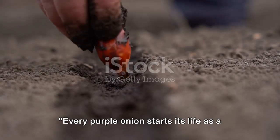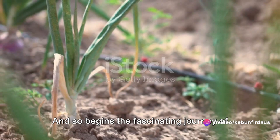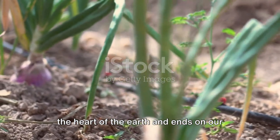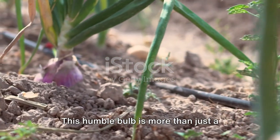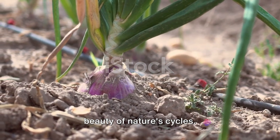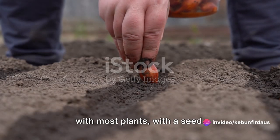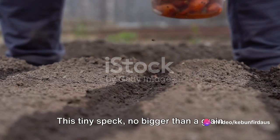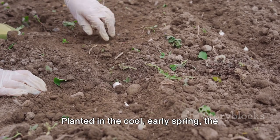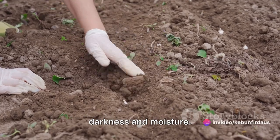Every purple onion starts its life as a tiny seed in the soil, and so begins the fascinating journey of the purple onion — a journey that starts in the heart of the earth and ends on our dinner plates. This humble bulb is more than just a kitchen staple; it's a testament to the beauty of nature's cycles. The life of a purple onion begins, as with most plants, with a seed — a tiny speck no bigger than a grain of sand. Planted in the cool early spring, the seed is tucked into the soil.